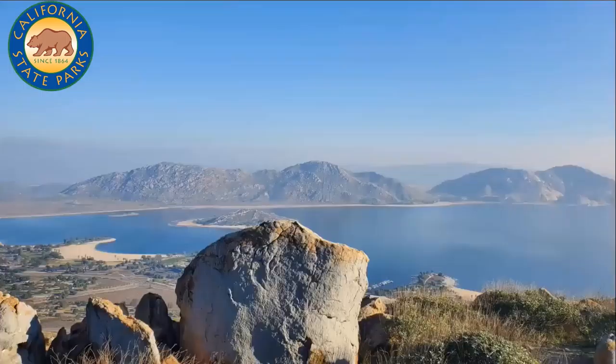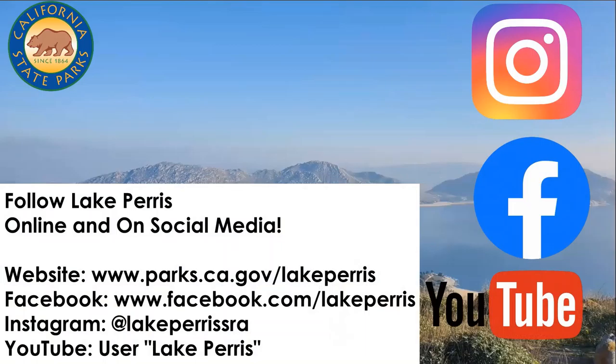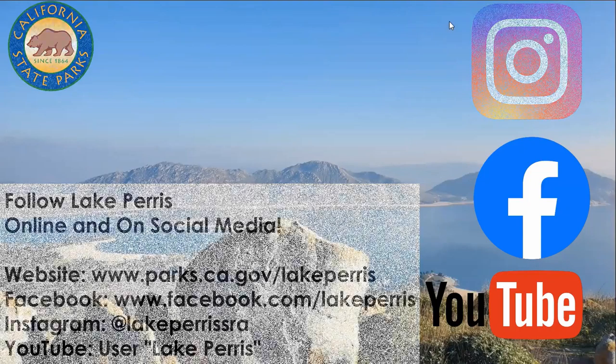Thank you for joining us on this virtual hike to the summit of Terry Peak. We hope that when all of this is over, you'll be able to hike to the summit on your own and experience the glorious world of plants for yourselves. Please share this with friends on social media — we have Instagram, Facebook, and YouTube. If you like this video, please subscribe to our channels. Lake Perris wants to keep producing more virtual content during the coronavirus crisis, so thank you everyone and we hope you enjoyed this presentation.